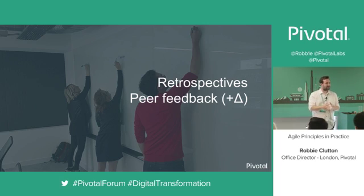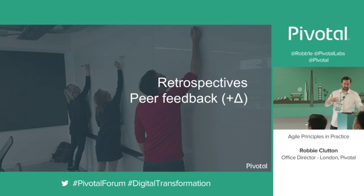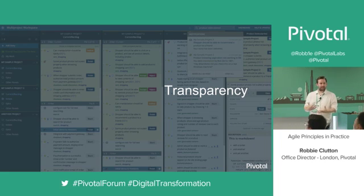We're also big on peer feedback. One of my favourite expressions is plus-delta: at the end of the day you say, 'What did we do well today? What do we want to change?' Incorporate that into your pair and encourage them every day to ask what was good and what can we change for tomorrow. These micro-practices will lead you to a better place. We also favour transparency — we don't like information hiding, we want information to be free within the team. We want things to surface early so the team can make conscious decisions about whether they need to make a change, cut scope, add scope, or whatever those decisions are.